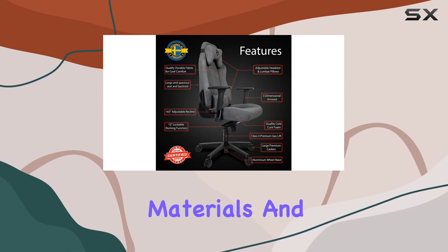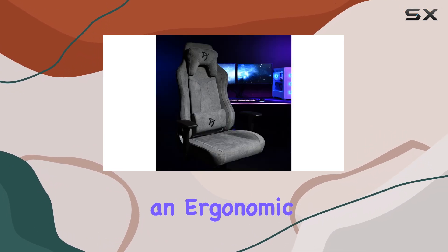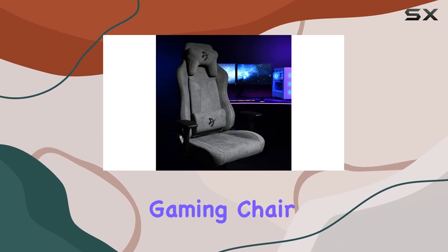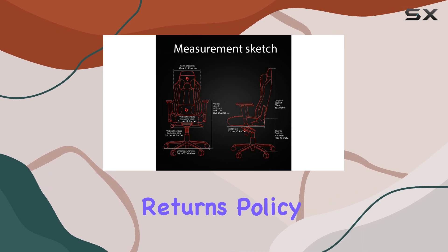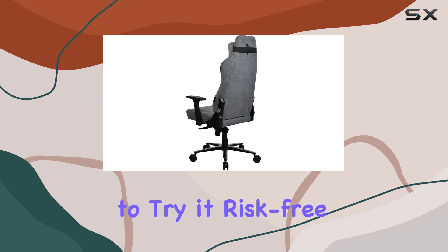With its high-quality materials and attention to detail, it's a worthwhile investment for anyone seeking an ergonomic and stylish gaming chair. The 30-day easy returns policy from Amazon provides added peace of mind, allowing you to try it risk-free.